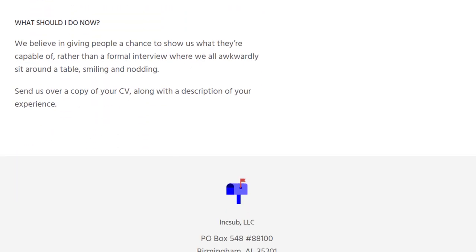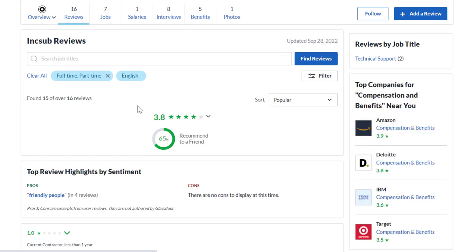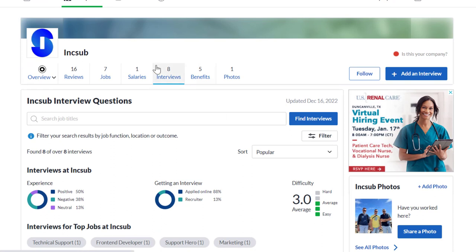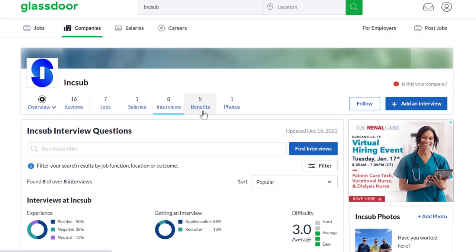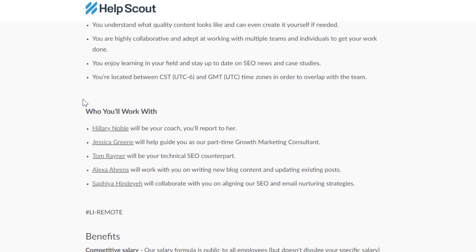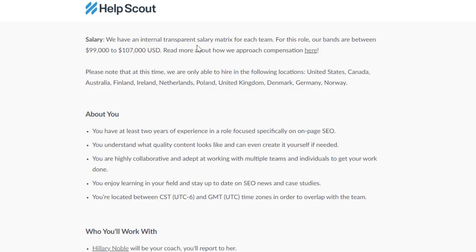Inksub doesn't have a ton of information yet — 16 reviews with a 3.8 out of 5 star rating and 65% recommend working here to a friend. There's not enough salary information to draw conclusions for this specific job, and only four people have disclosed interview information with a 3 out of 5 difficulty rating. Benefits have a 4 out of 5 star rating out of two ratings. To summarize: a typical SEO analyst makes around $65,000 a year, while the HelpScout role pays $99,000 to $107,000 a year. Hopefully this was helpful — don't forget to subscribe and click the notification bell for more daily videos like this one.